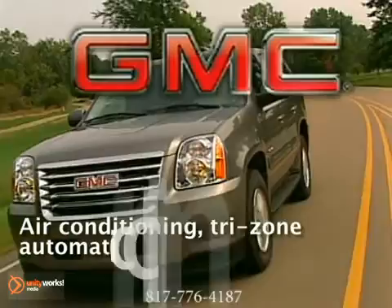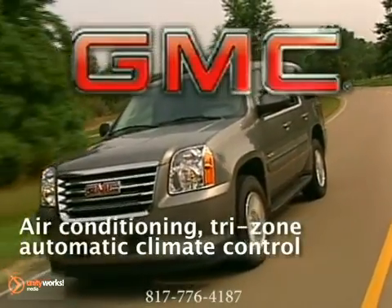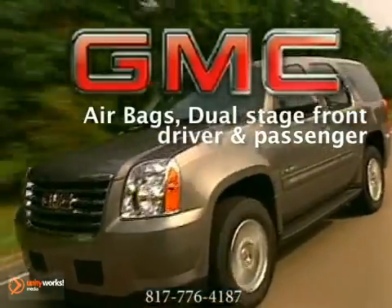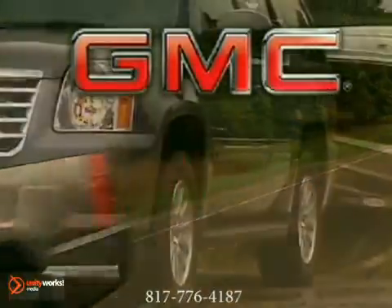an aluminum hood and liftgate for reduced vehicle weight, and lightweight wheels with lowest rolling resistance tires available on a full-size SUV all help Yukon Hybrid maximize fuel economy.